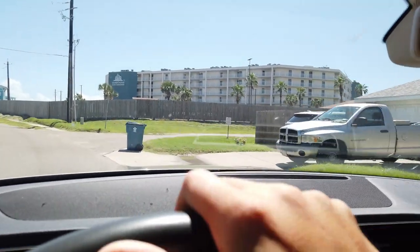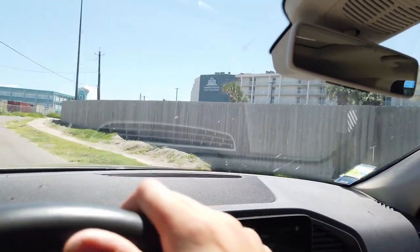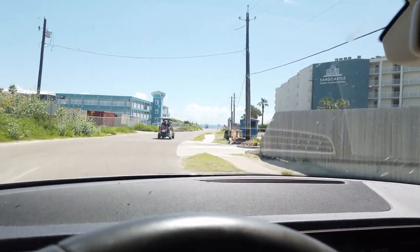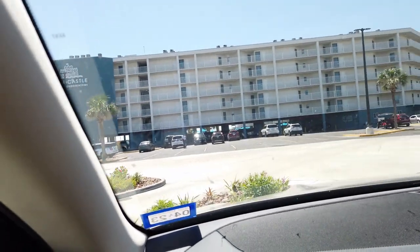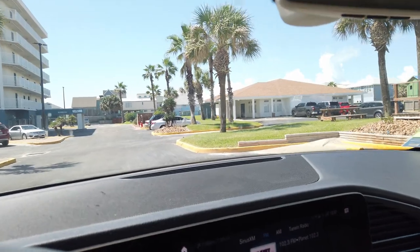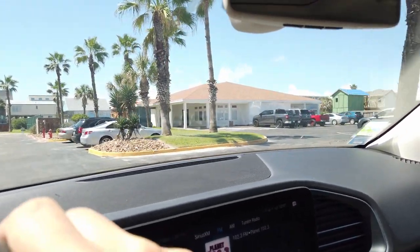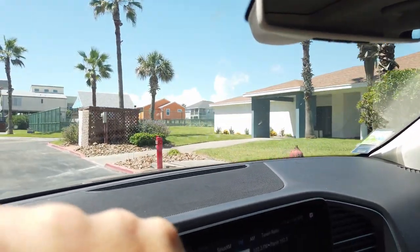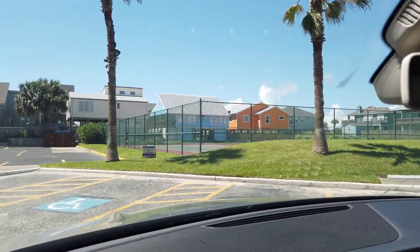I used to come here when I was a kid — this is actually the first place I ever came to. I'm from Dallas, Texas, about a six-hour drive. My family used to take me here since I was maybe six or seven years old. Every year we'd come by and spend some time. Right over here we've got a clubhouse — I've seen people do weddings in there. There's also a business center inside, and right next to it they've got some tennis courts, which are always really nice.